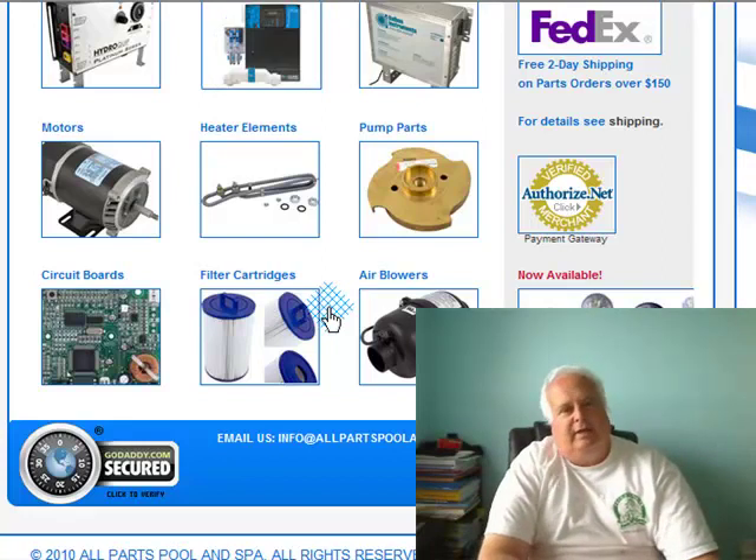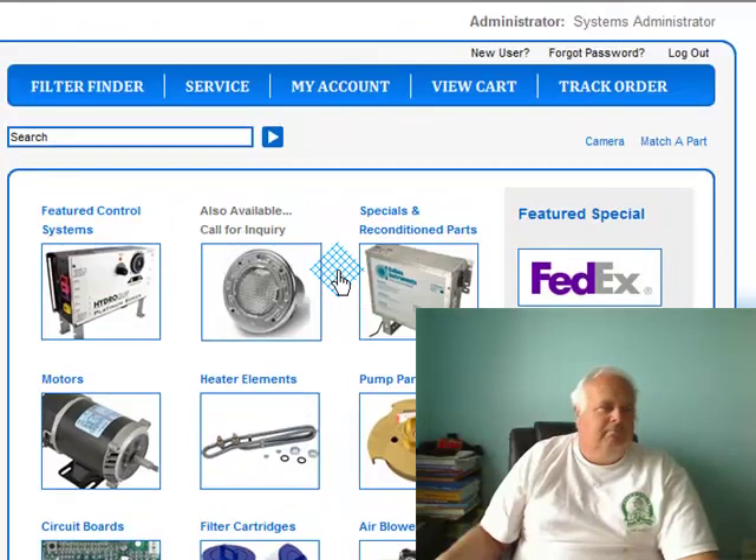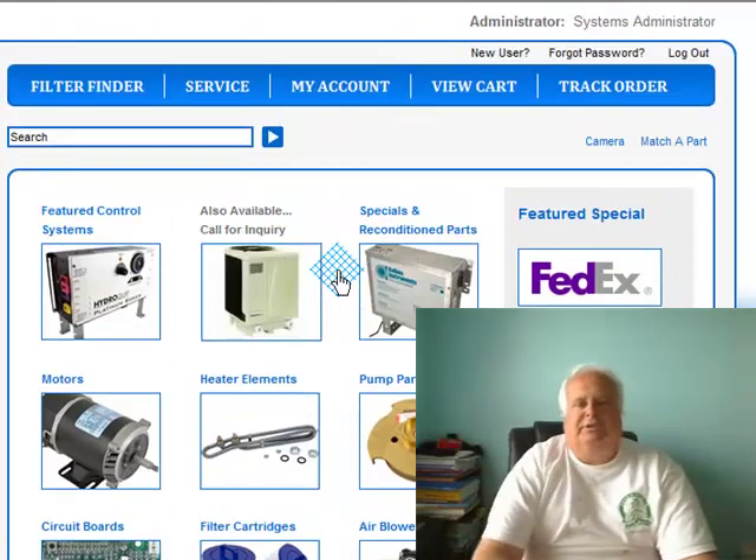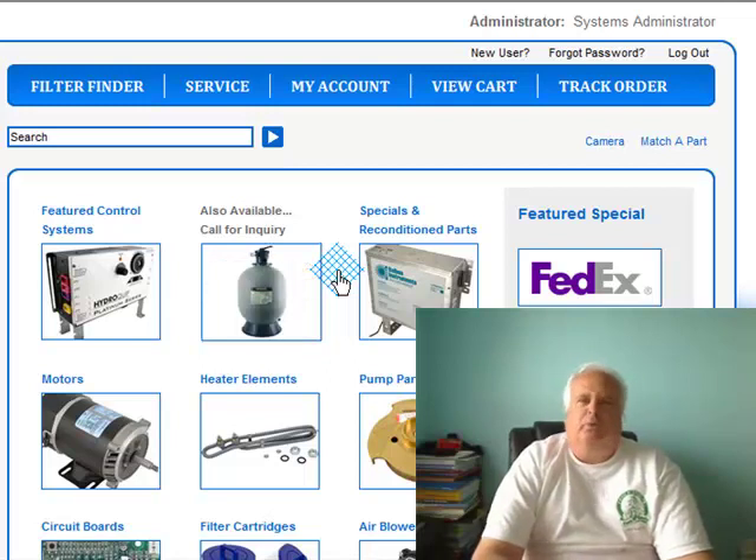Maybe a Porsche 911 if they still have it. A Porsche, or a 62-foot blue water yacht wouldn't be bad. Just a wish list.